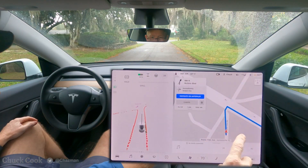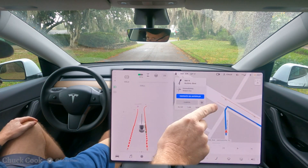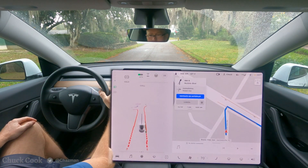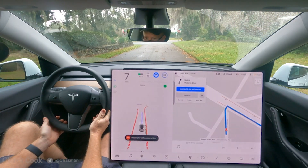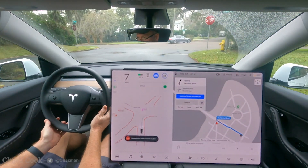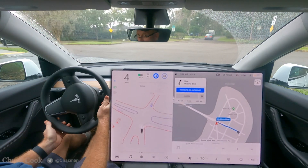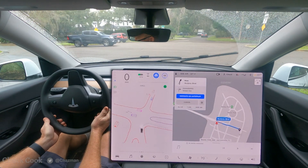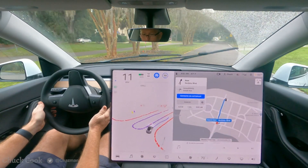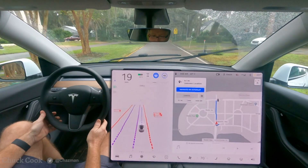I've got a complicated intersection here with multiple stop signs. It's going to be a hard right turn with stop signs here, here, and there's two of them on that side of the street. The other day it had trouble with this one. It needs to peek — it sees that oncoming car. And it did a pretty good job; not sure why it stopped right there, but it made the turn.